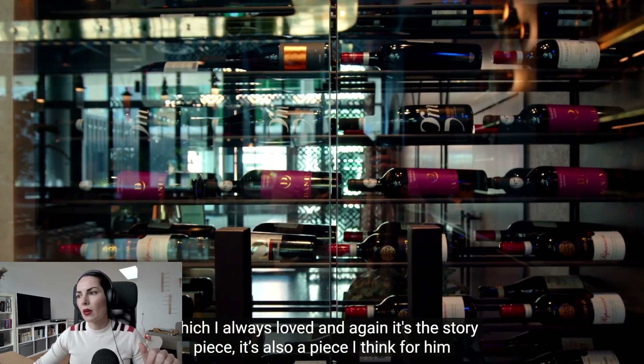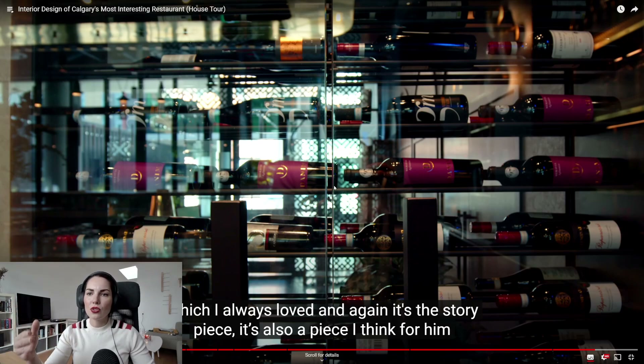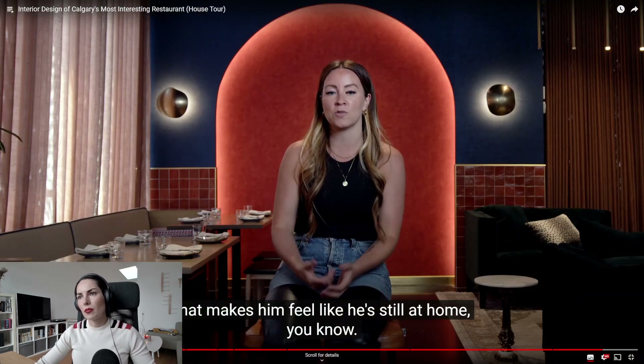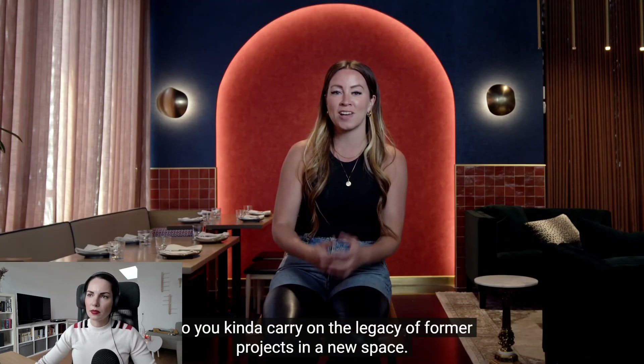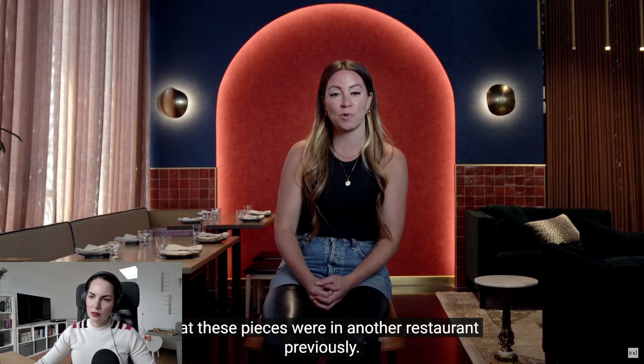It's a nod to his previous restaurant, Workshop, which Amanda always loves — it tells a story. Here I want to point out the wine rack display, which is really great to use both as a display and as a partition in a restaurant. It still creates a lot of flow and air — it's not just a full wall. It's a very nice way of both displaying your product and creating a little separation in the dining area, while also making the chef feel at home, carrying on the legacy of former projects in a new space.